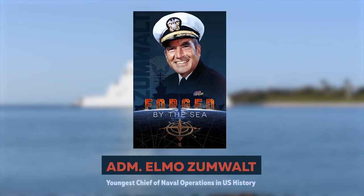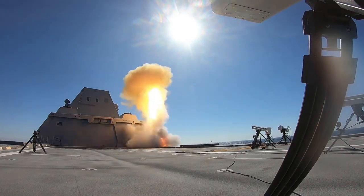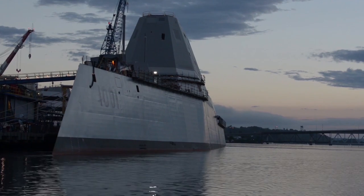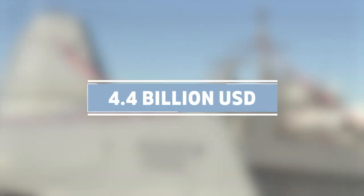It was named after Admiral Elmo Zumwalt, the youngest chief of naval operations in US history. Being a guided missile destroyer, its main purpose is to provide anti-aircraft support to the US Navy's fleet. The ship's construction began in October 2008, was launched in October 2013, and was put into commission by the US Navy in October 2016. The overall cost for this lead ship amounts to an astounding $4.4 billion, making it the costliest destroyer at the time.